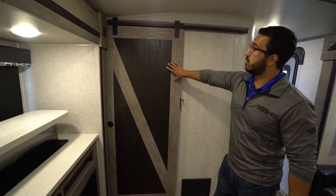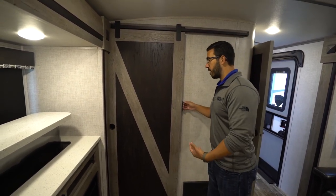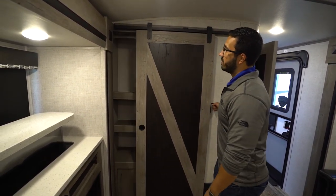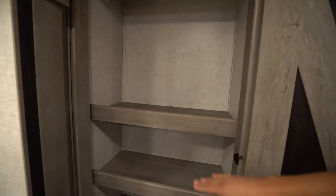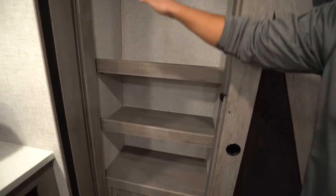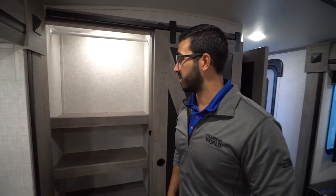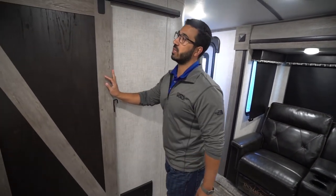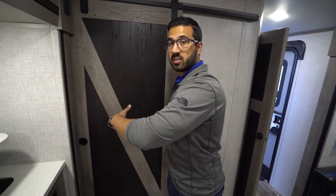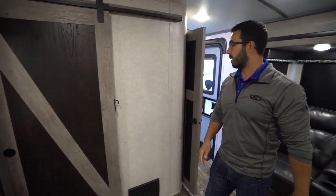You'll see the barn door right here, bringing in that residential farmhouse trend. Open it up and you have another versatile storage space — pantry space if you want, plus a big hanging rod up here if you want to hang clothes. It is lit, as you can see. This is kind of cool because if you put a regular door here, you'd struggle to swing it open with the slide fascia. That barn door works absolutely perfect.